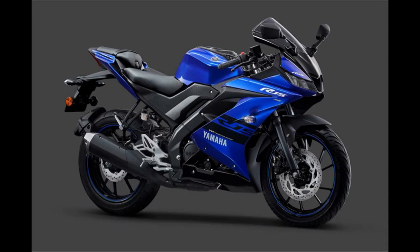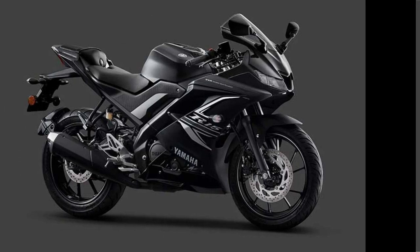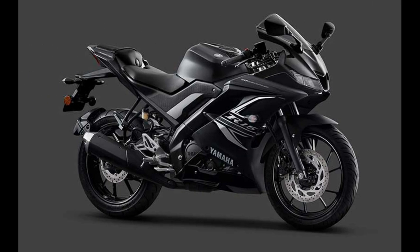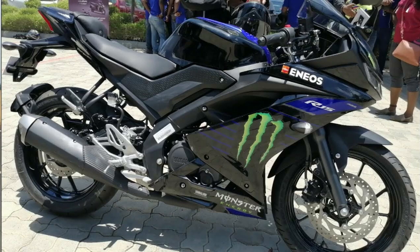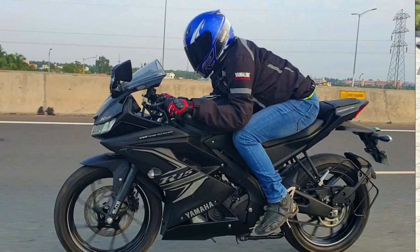There are two colors: blue livery and matte black. There are two colors available in India. You can look at the color update in the light.